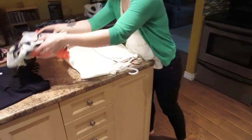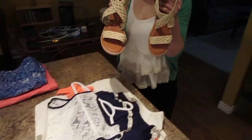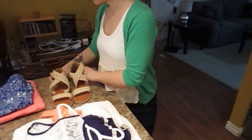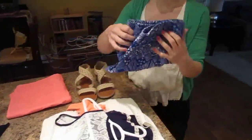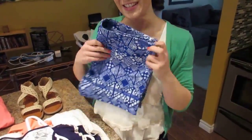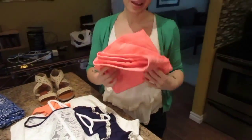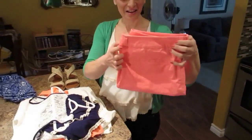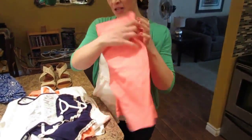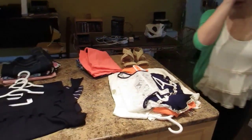Then I went to American Eagle and I got these sandals — they were $35 I believe. I also got a pair of patterned shorts, which is not normal for me so I decided to venture out. Normally I'm a black and white girl. Then I got some bright pink shorts. The shorts were on sale for $24.99 at American Eagle.